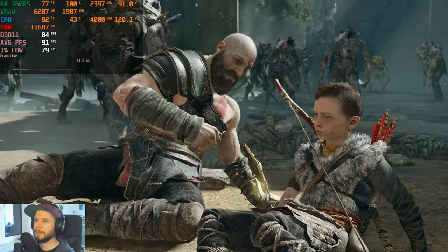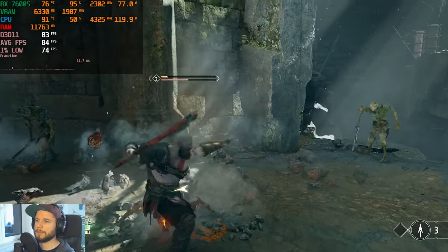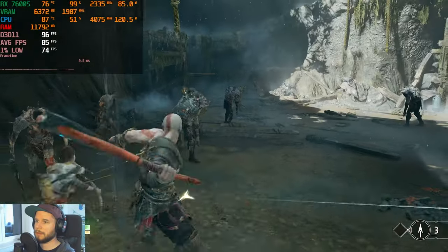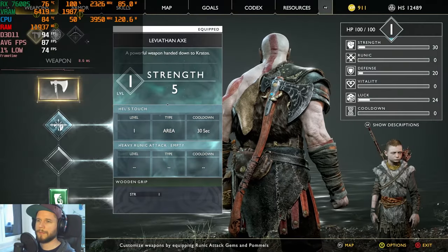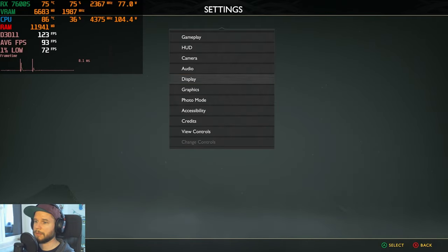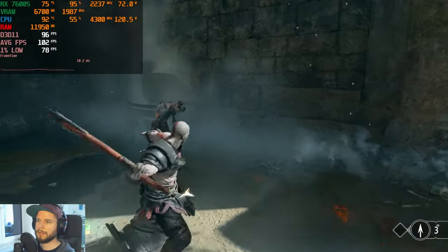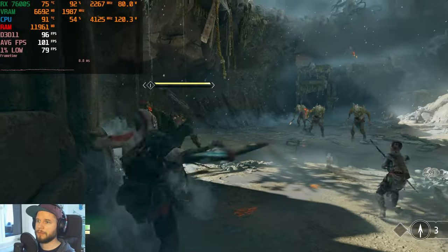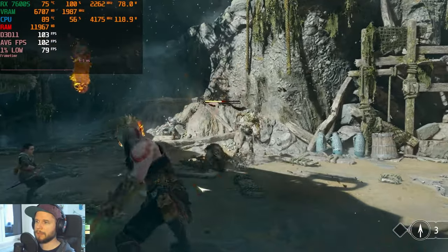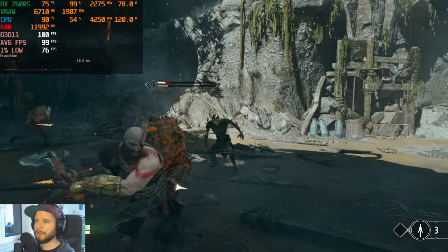Even with a lot of enemies on screen, the 1% lows are just amazing on this mobile GPU. Activating FSR in quality mode pushes the fps even more — resetting the counter we're now getting more than 100 fps on high settings. So if you really want over 100 fps in a game like this, high settings with FSR quality mode gets you there.